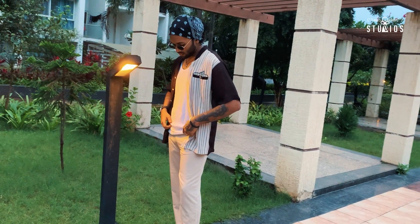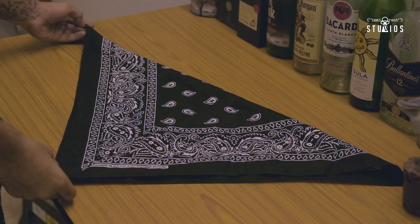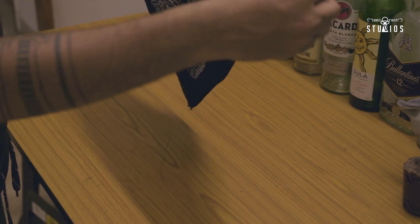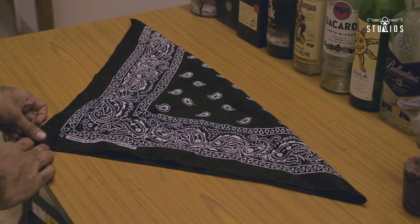So without any further ado, let's get started with how you can style your bandanas in your streetwear outfits. The first style is the classic over the head. This is an amazing style. Honestly, this looks amazing in my opinion, but I don't do this a lot. Here's how to do it: fold it in this way as I'm showing you in the video, tie it right there around your head, and adjust it according to your head. And boom, there you go.